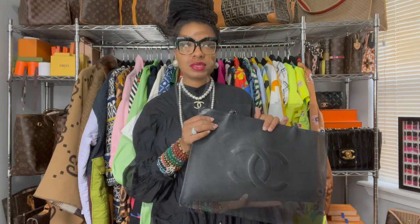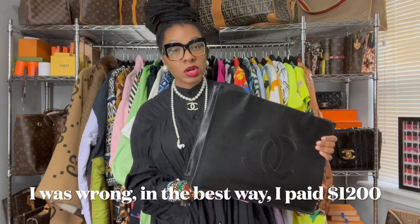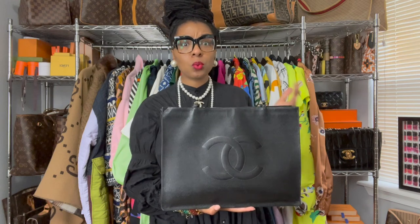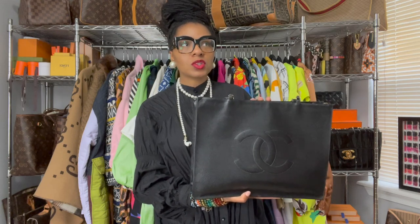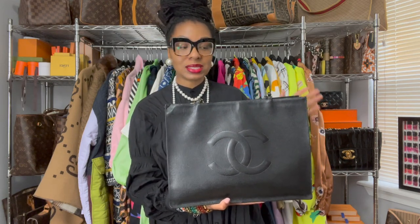I did not know this bag existed, but when I found it, the price was good — relatively. In 2016, this bag was $1,500. If you're into luxury goods, you would know that is an amazing price for a Chanel. I think right now the wallets are about $1,600, so at $1,500 that was a steal. I also had a coupon code at the time, so I didn't think twice.